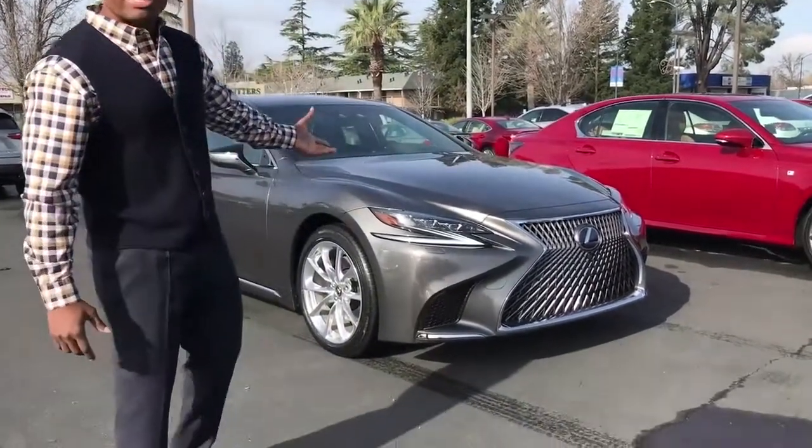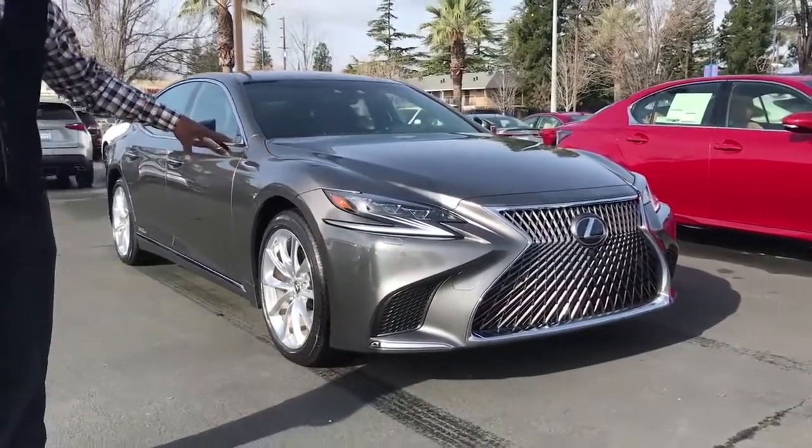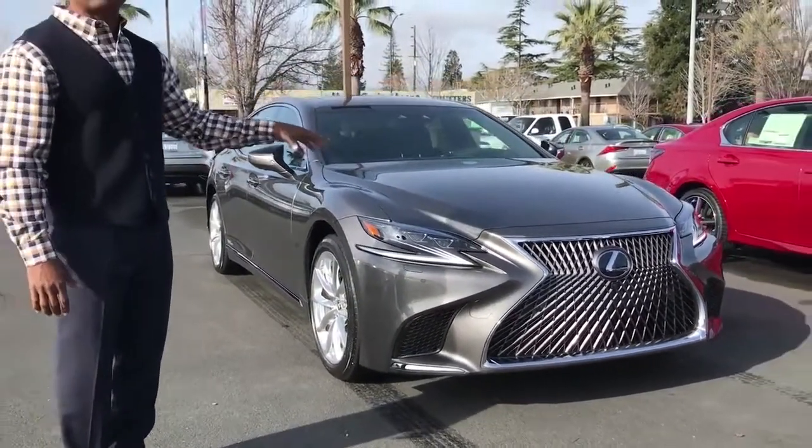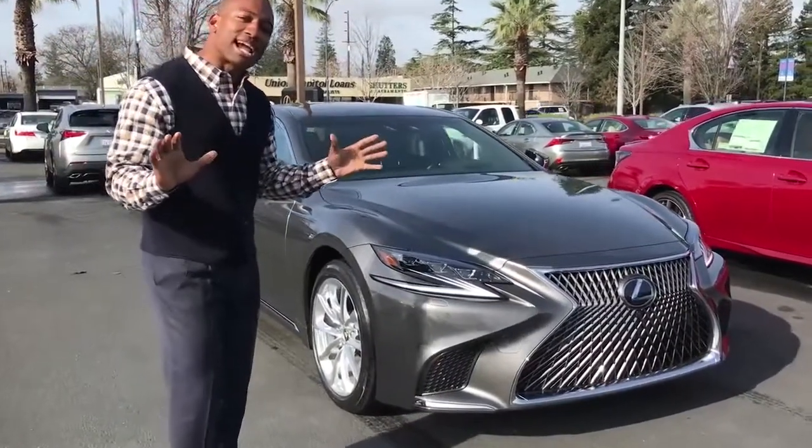Here we have the 2018 LS 500H — one of only three production vehicles in the United States right now. We're here at Lexus of Sacramento. This is a brand new color palette for Lexus called manganese luster. You can see everything is entirely different for this vehicle — a brand new generation after over 11 model years.